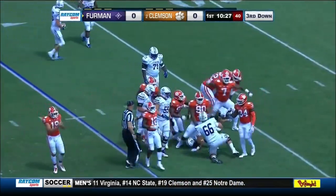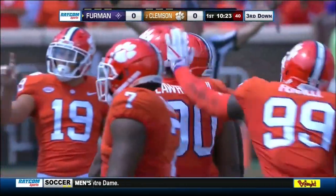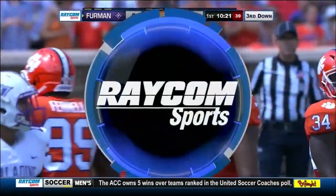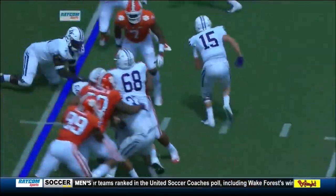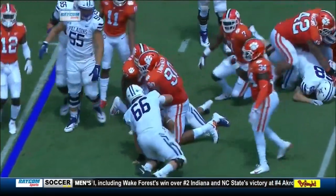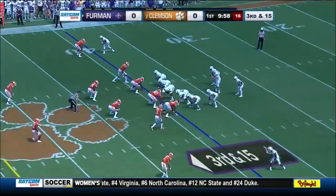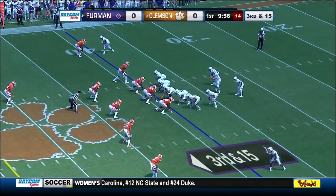Gibson on the carry and he's going to lose one. Dexter Lawrence — you can name whoever you want — Dexter Lawrence, number 90, is a beast of a player. He defeats the block and then just wraps up the back, literally tackling both the center and the back at the same time.